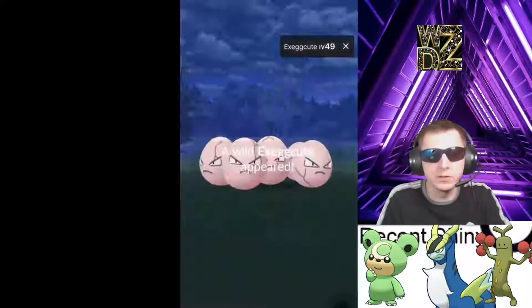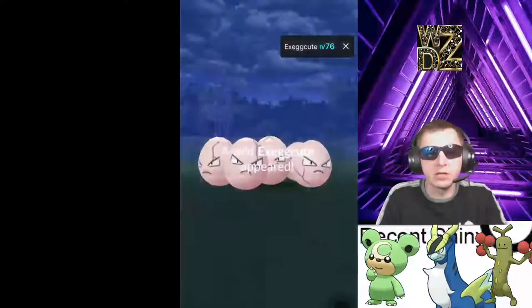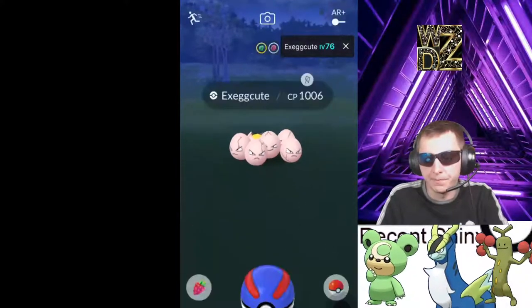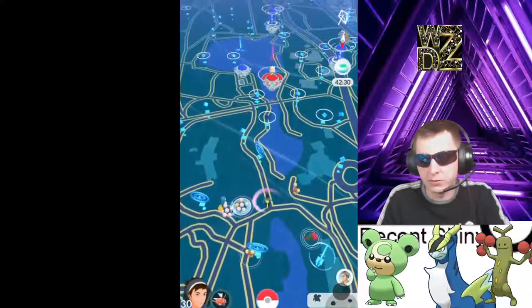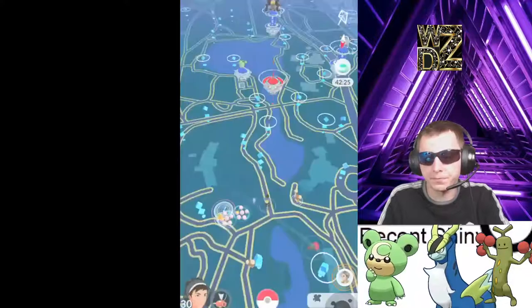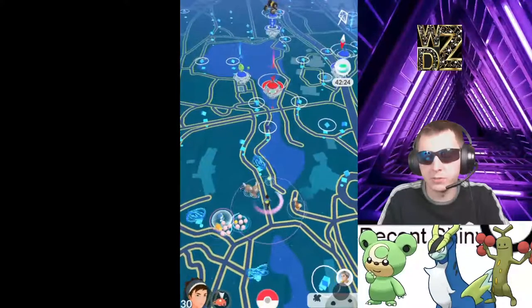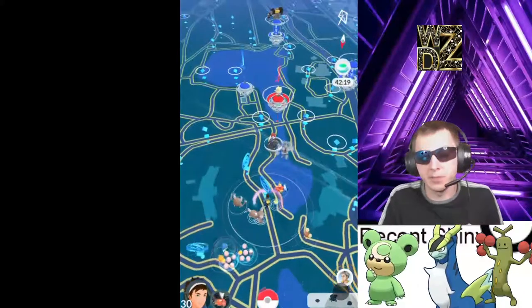So we got a few Exeggcutes here. We'll check in — maybe I'm gonna get lucky enough and get that shiny, right? We got the Bunnelby, we got the Exeggcutes, and this little guy right here — we got the Pinsir! So like I said, this is a mega Pinsir nest for sure.